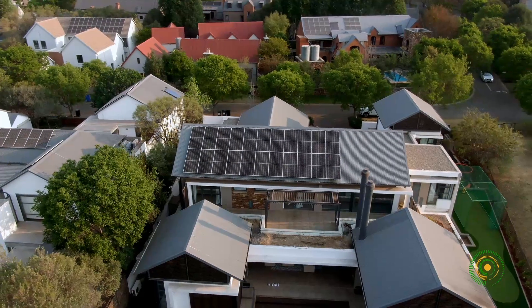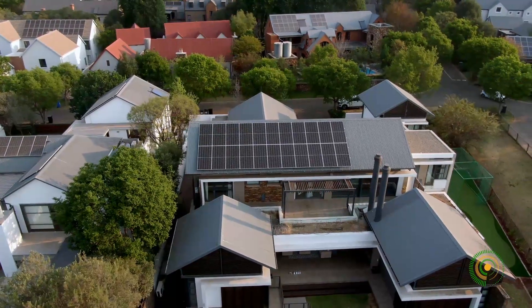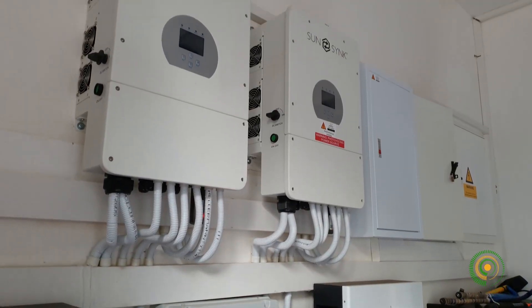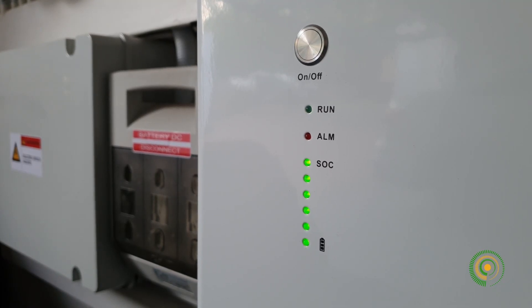The house had a wonderful roof option with good exposure to the sun through various times of the day. The choice of 2x8 kVA inverters with online monitoring makes it easier for the client to track the system's performance.